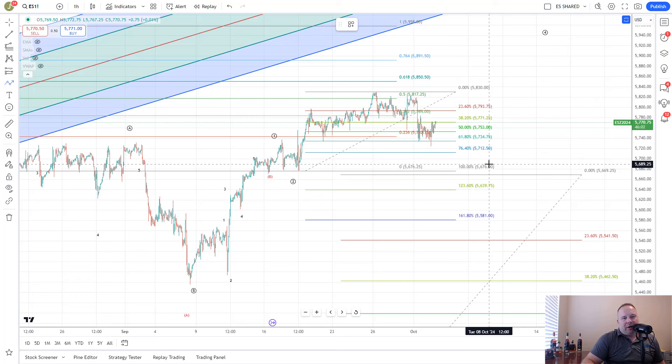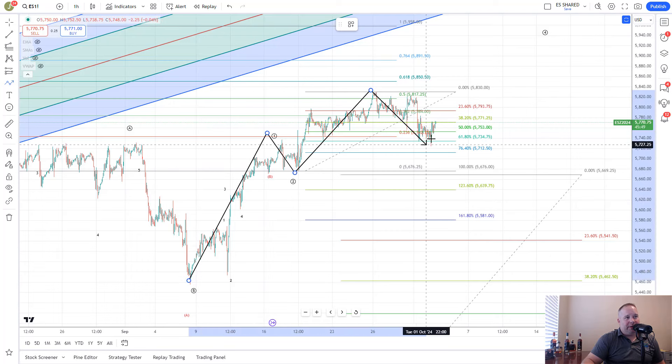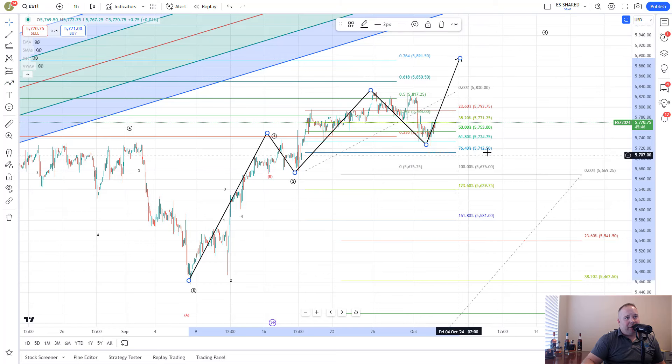Here we are on the one-hour futures chart of the S&P 500, and not a lot has changed. We are contemplating whether this is a one-two setup — you have one of three, two of three — and then we're looking for a breakout. That breakout will occur if they can hold 5712 and move back over the high at 5815. We would look for that run to be to 6,024 in a more direct manner.